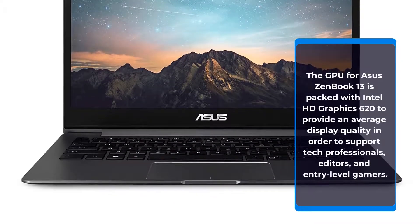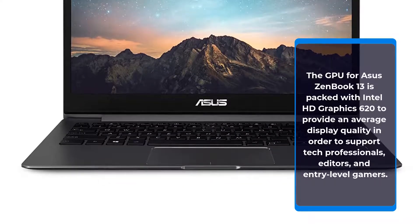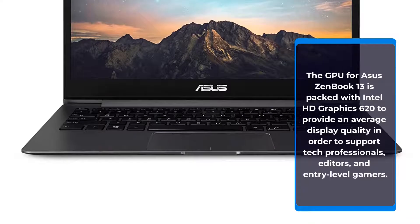The GPU for the Asus ZenBook 13 is Intel HD Graphics 620, providing average display quality sufficient to support tech professionals, editors, and entry-level gamers.